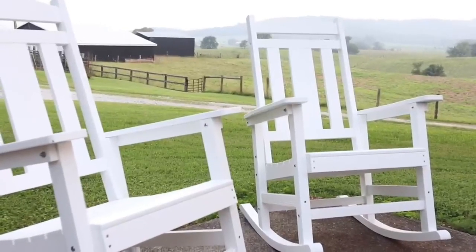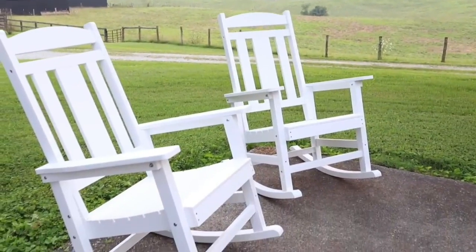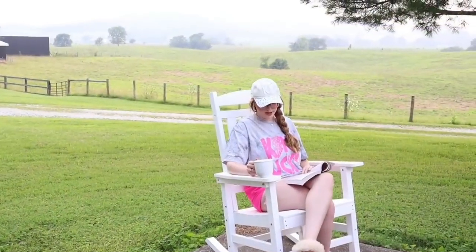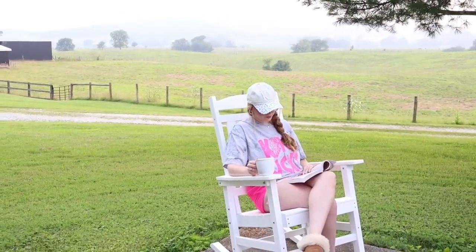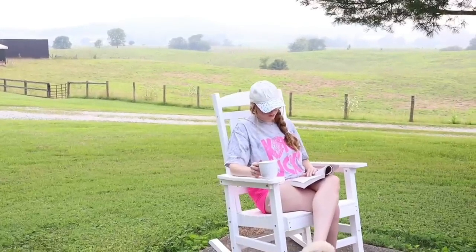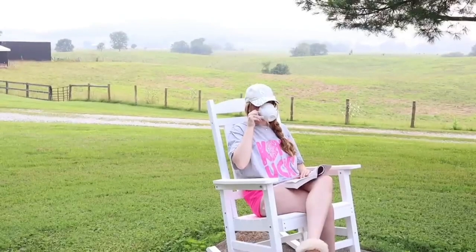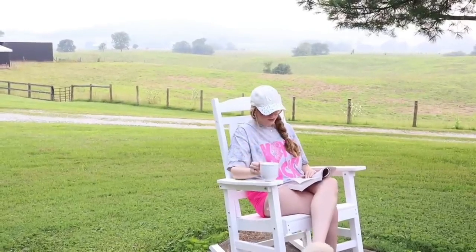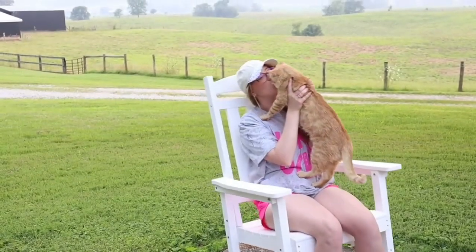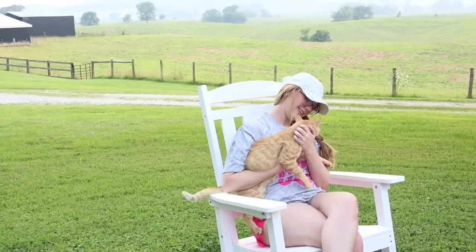So I was absolutely so excited to get these. My husband and I put them together — they were super simple to assemble. We have just been loving these so much ever since we got them, and now I just cannot wait for our next cookout so that the family can come over and enjoy them all out here on our little patio.